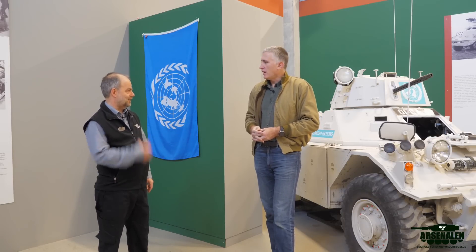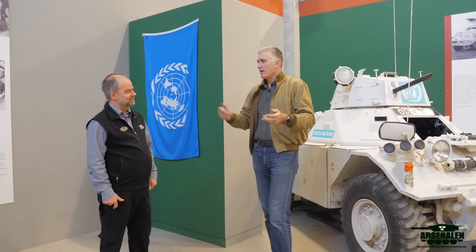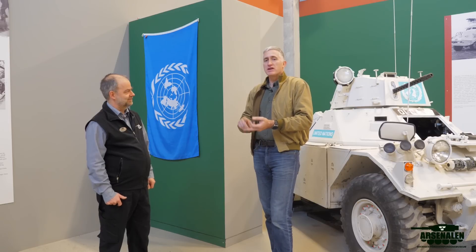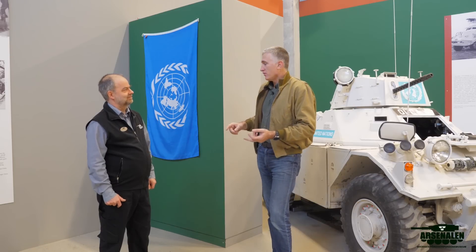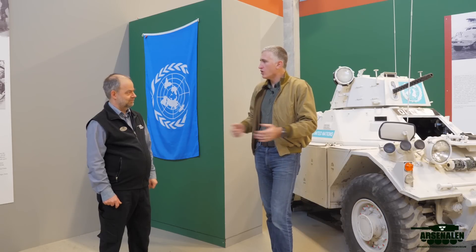I'm Irish-American — my dad's Irish, my mom's Greek, and I'm American by birth, so it's confusing. But okay, let's start with the Congo vehicle.